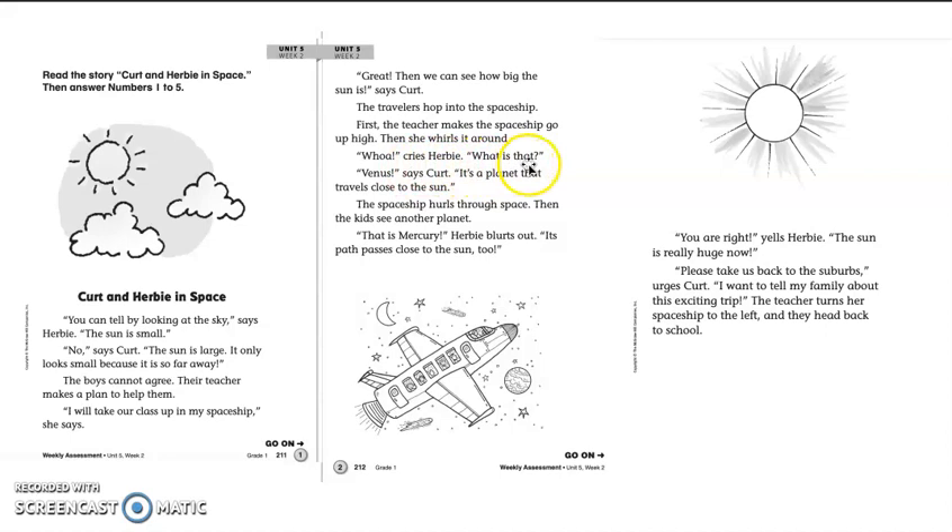Woo, cries Herbie, what is that? Venus, says Kurt, it's a planet that travels close to the sun. The spaceship hurls through space. Then the kids see another planet. That is Mercury, Herbie blurts out. Its path passes close to the sun too.